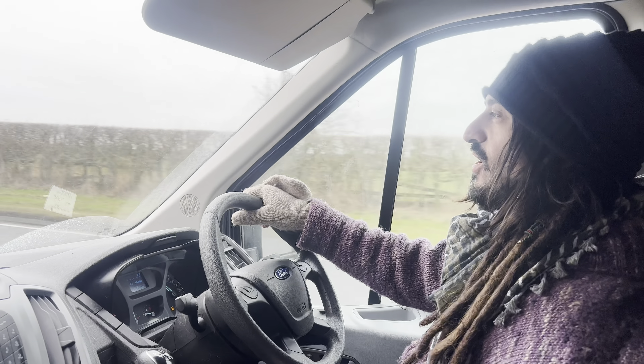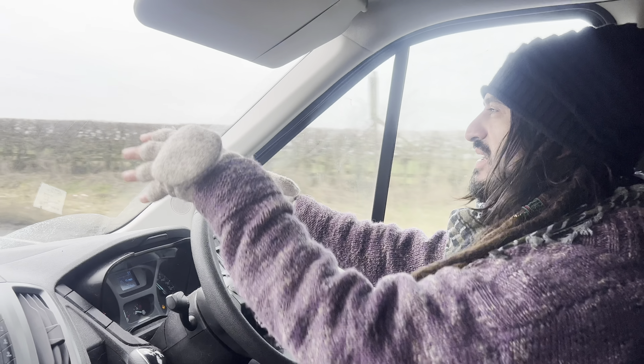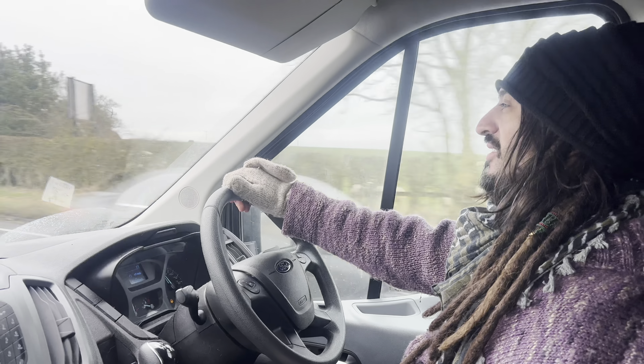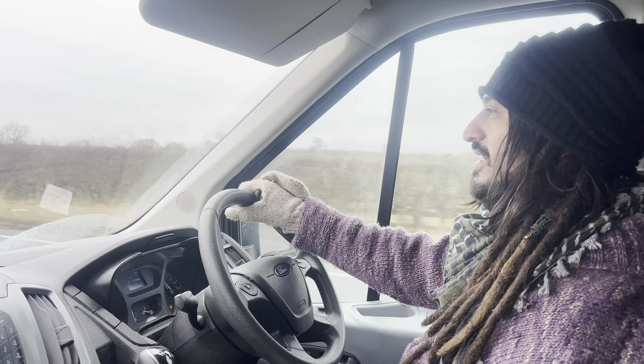I've seen this place called Northumberlandia. I don't know what it is, it just looks really cool. It's like a big maze thing, so we're just going to go and check that out. This is what we could do with a drone, by the looks of it, which we haven't got yet. So I'm going to try and get up on a hill somewhere and show you my take on it.